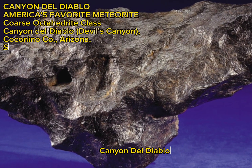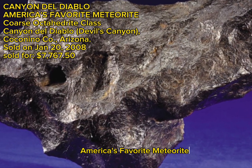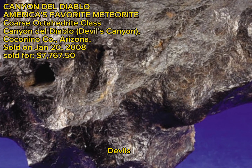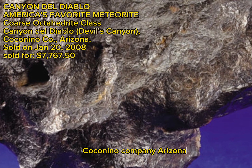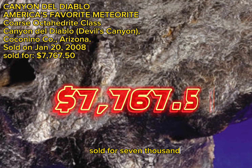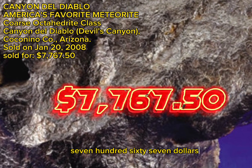Canyon Del Diablo, America's Favorite Meteorite, Coarse Octahedrite Class, Canyon Del Diablo, Devil's Canyon, Coconino County, Arizona, sold on January 20, 2008, sold for $7,767.50.